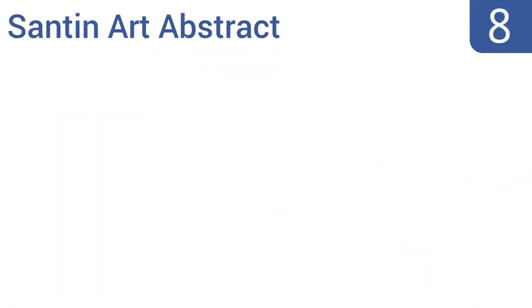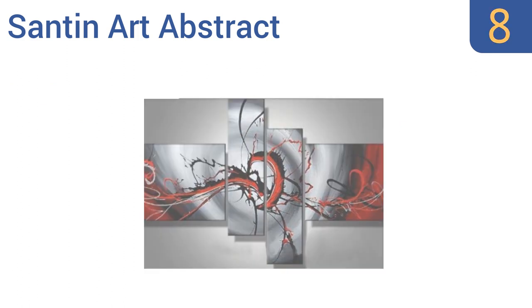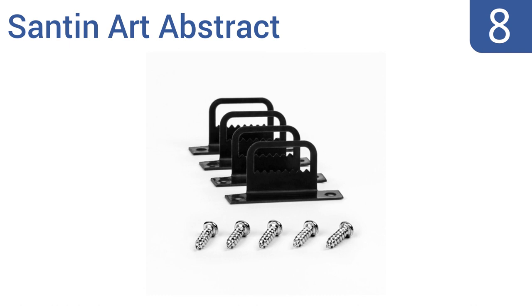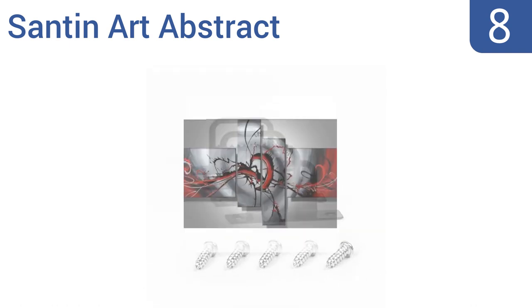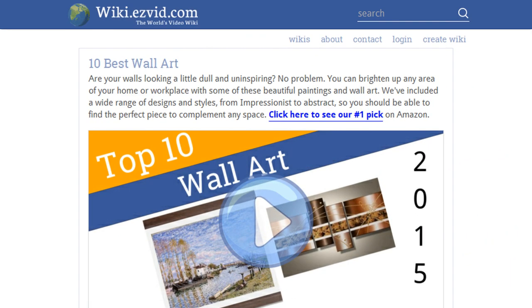Coming in at number 8, the Santin Art Abstract has a modern feel with beautiful contrasting colors. The red has a deep vibrant hue and the black is dark and stark, causing the lighter colors to really pop. The set comes with four pieces that can be spaced however you like. It's gallery-wrapped and stretched and good for office waiting rooms, however some buyers have received poor reproductions.